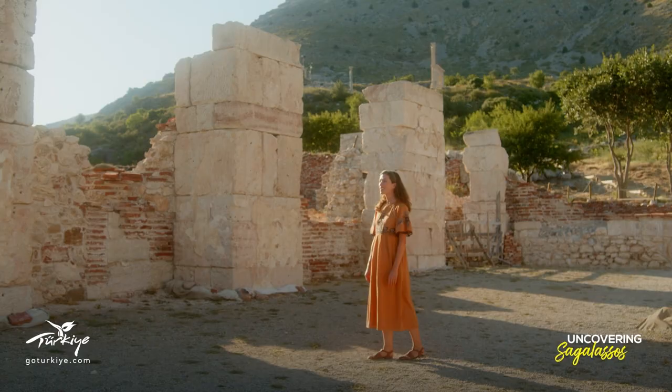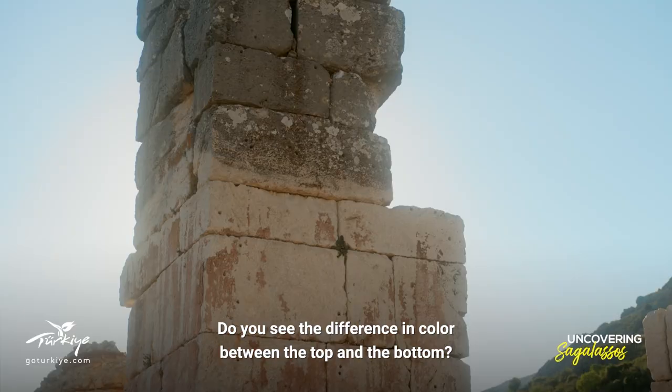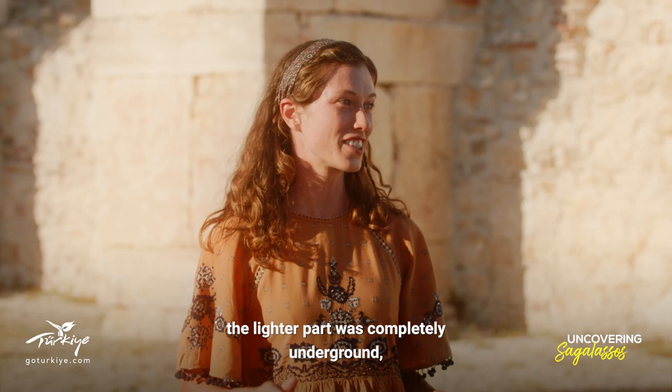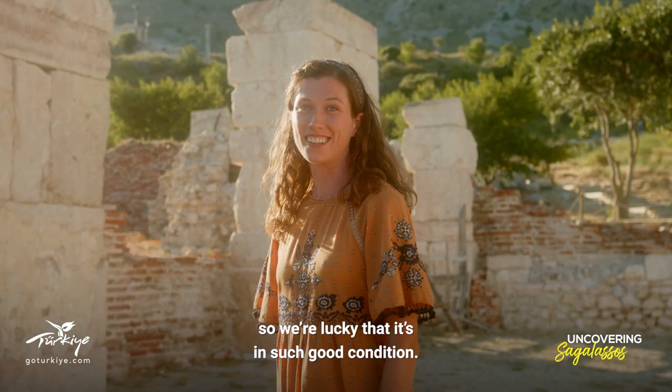This is an example of the wonderful preservation work done by the archaeologists at Sagalassos. Do you see the difference in color between the top and the bottom? That's because before excavations, the lighter part was completely underground with only the top exposed. Actually, this structure is the oldest known Roman bath in Anatolia, so we're lucky that it's in such good condition.